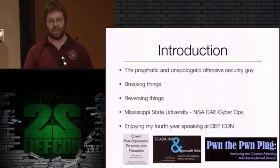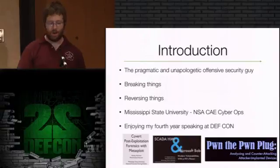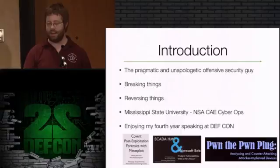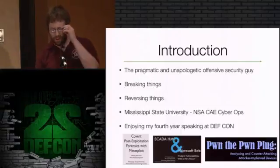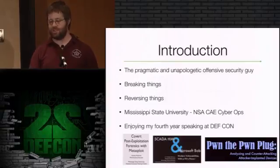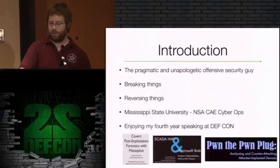This is my fourth year speaking at DEF CON. I love speaking here so I always try to come up with something special. My first year I talked about a wide variety of things - post-exploitation forensics of Metasploit, SCADA HMI vulnerabilities compared to vulnerabilities in Microsoft Bob from the early 90s. Last year I gave a talk on analyzing and counter-attacking attacker-implanted devices - essentially attacking penetration testers, penetration testing software and devices. The case study last year was the Pwn Plug from Pwn Express, and I dropped a little zero day on that.